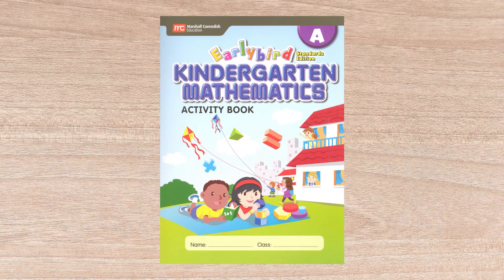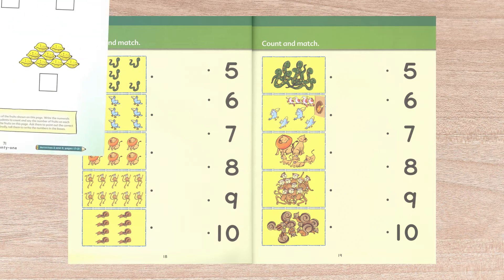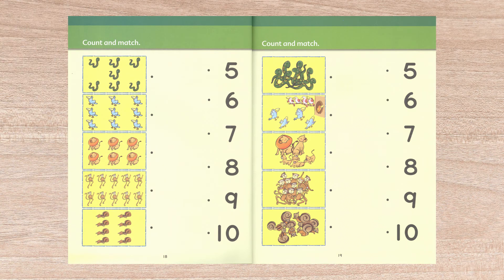The activity books are loosely based on well-known children's rhymes and stories and parallel the textbooks with a nice variety of hands-on activities. There are notes on the bottom of the Early Bird text pages that indicate what activity pages go with the lesson. They are optional but could also be done completely separate from the Early Bird program as a math supplement.